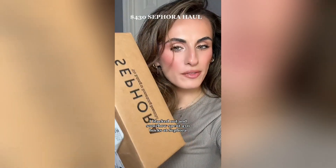That's all I got. I blacked out and somehow spent 430 bucks at Sephora. I have a problem, but let's see what I got.